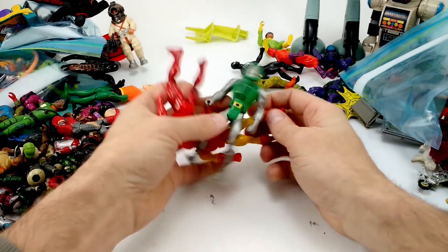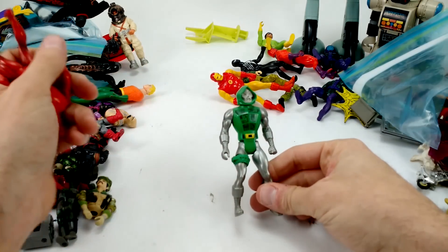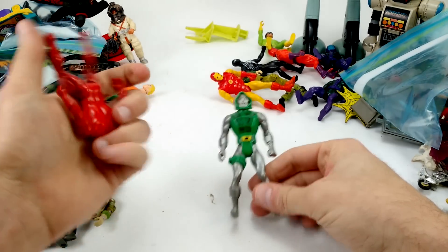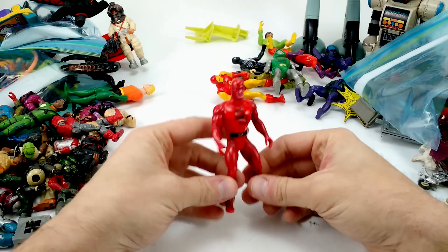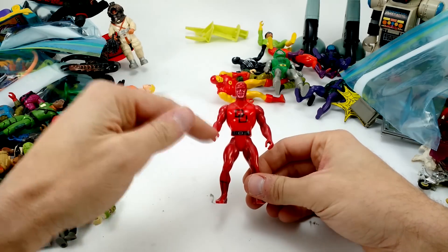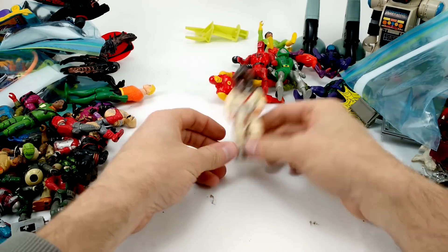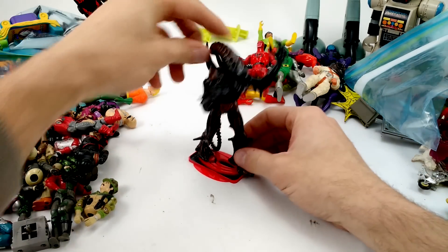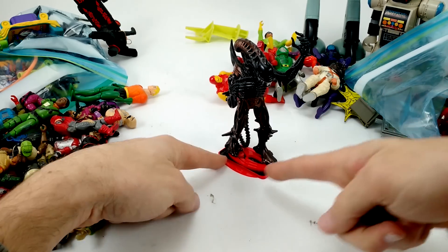We've got Iron Man and Dr. Doom — holy cow, he actually still has his chest print, which has always worn away. That's one of the less common ones. Also Daredevil, who looks way redder on screen than in real life. And an Adventure People bell diver with helmet.